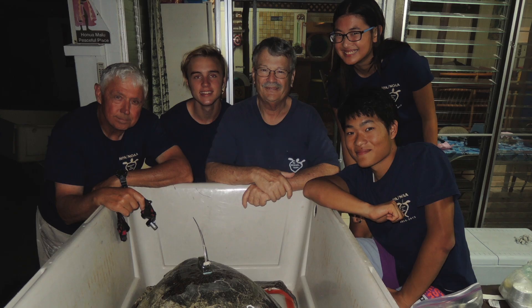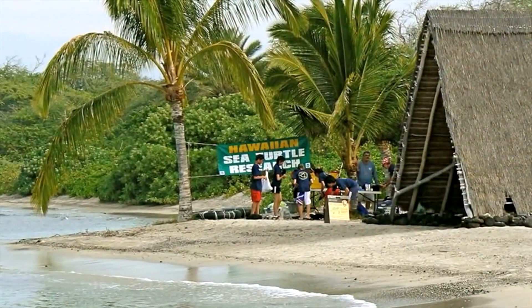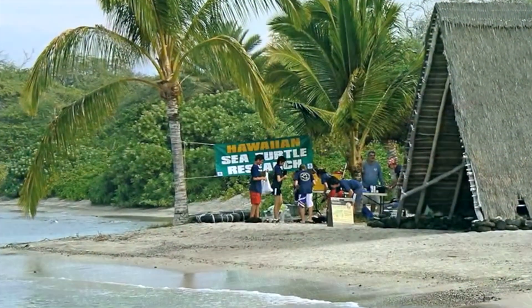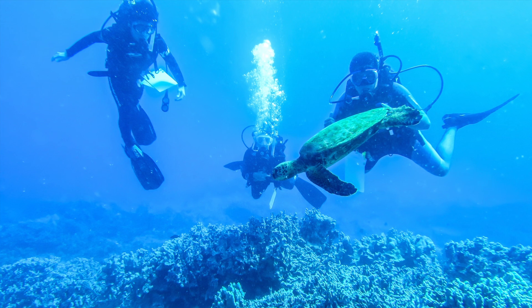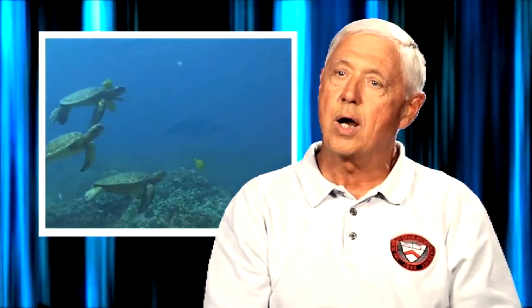In 1986 and 87 we met up with George Balazs of the National Marine Fisheries Service. He had an ongoing tagging program throughout the state and also did some tagging here on the Big Island. So we joined him in 1987 on the first trip with the University of Hawaii.